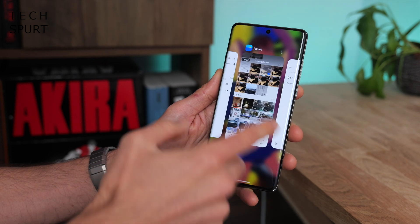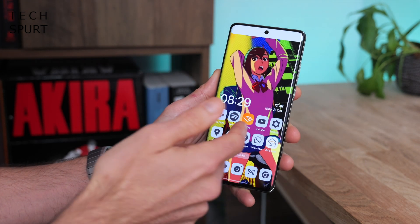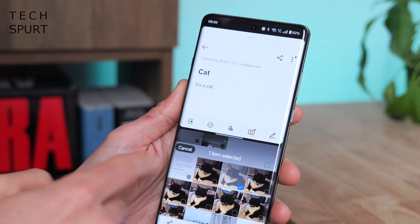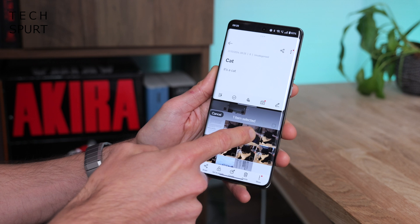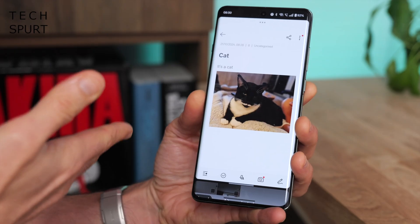In OxygenOS 15 it's also easier to share stuff like photos between two apps. Just go into split screen, open up the photos app down below, select the photo you want to share, then drag it into the other app and there you go.